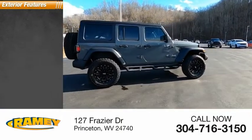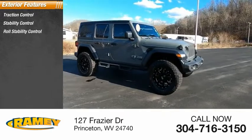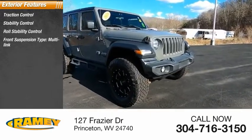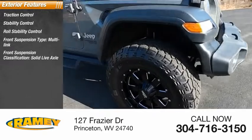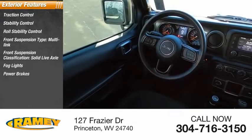Here are some of this vehicle's great options: traction control, stability control, roll stability control, front suspension type multi-link, front suspension classification solid live axle, fog lights, power brakes, and braking assist.